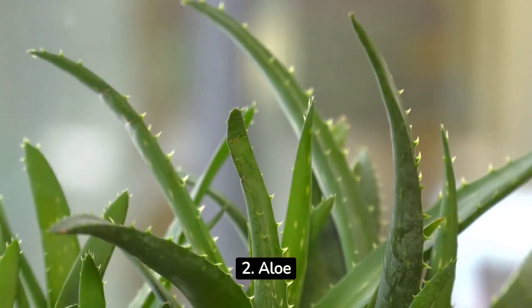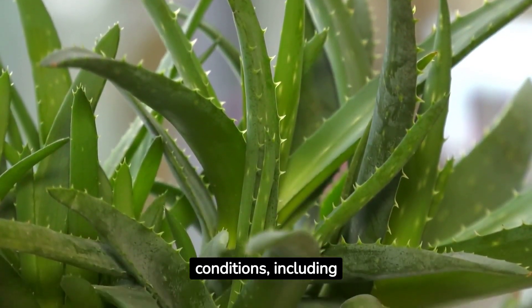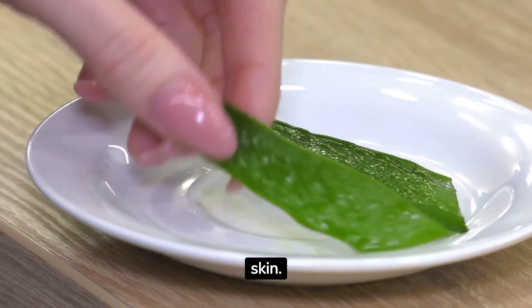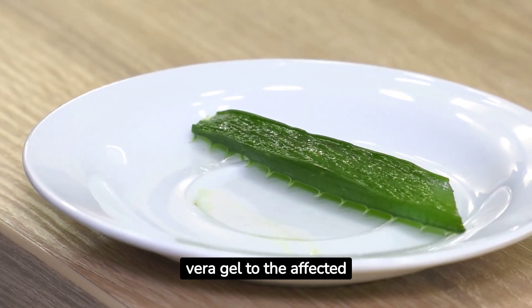2. Aloe vera is a well-known natural remedy for various skin conditions, including acne. Aloe vera's anti-inflammatory and wound-healing properties can soothe irritated skin. Simply apply pure aloe vera gel to the affected areas regularly.